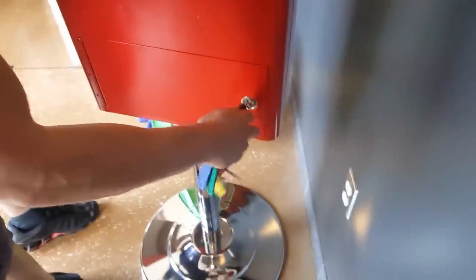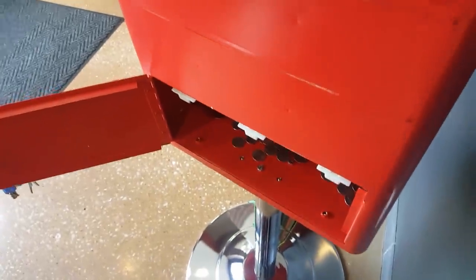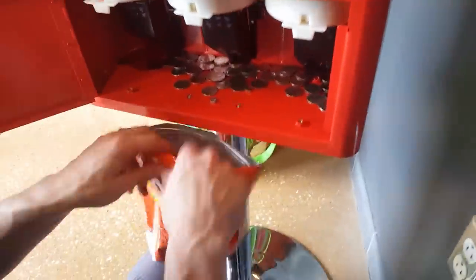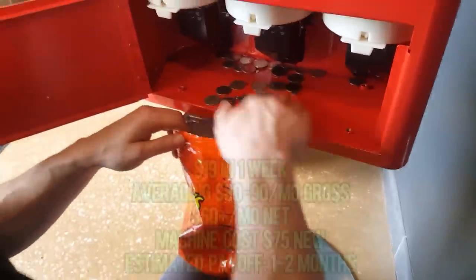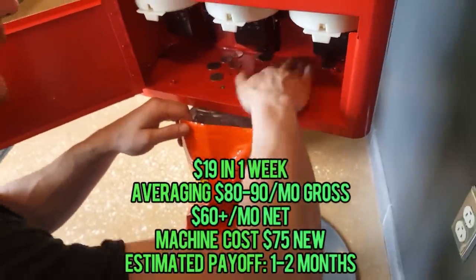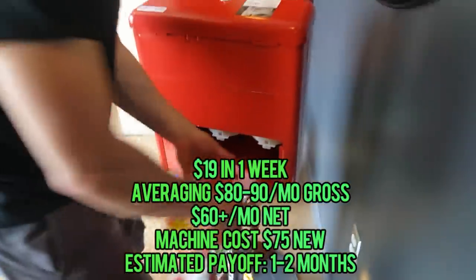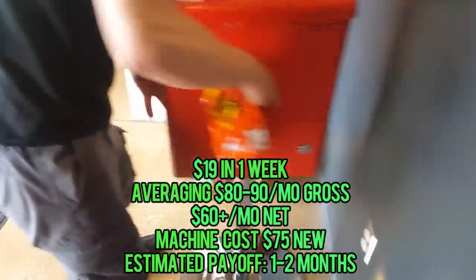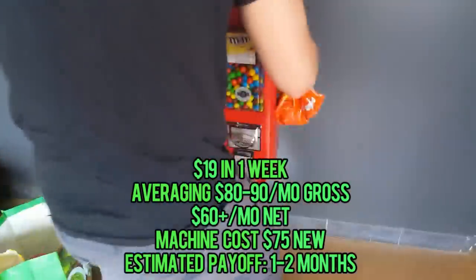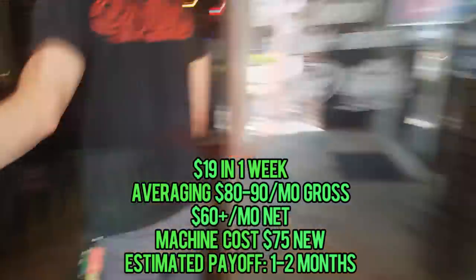Let's spin this around and see how she did — wow, it did very, very nice. That's $19 in one week, very nice. Looking at the stats on this Rhino machine: $19 in one week, averaging $80 to $90 monthly gross, $60 of that is net. The machine costs $75 new and the estimated payoff is one to two months — we've had this spot paid off for a long time.